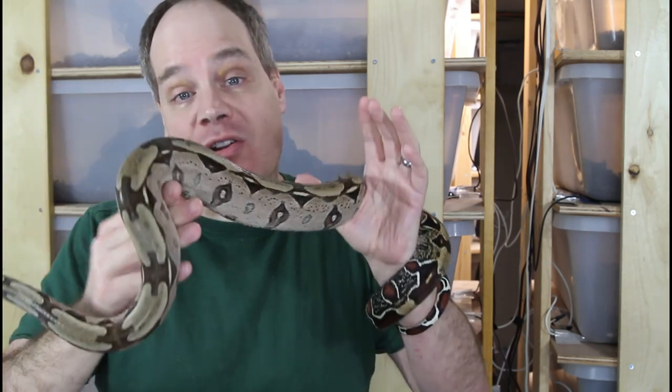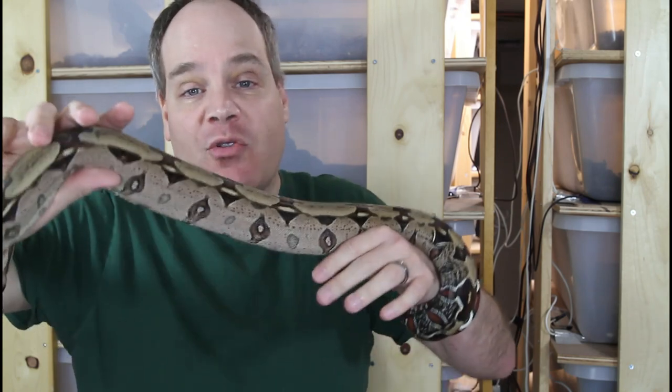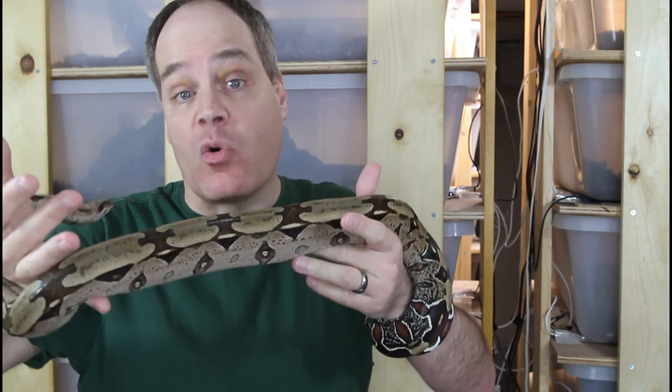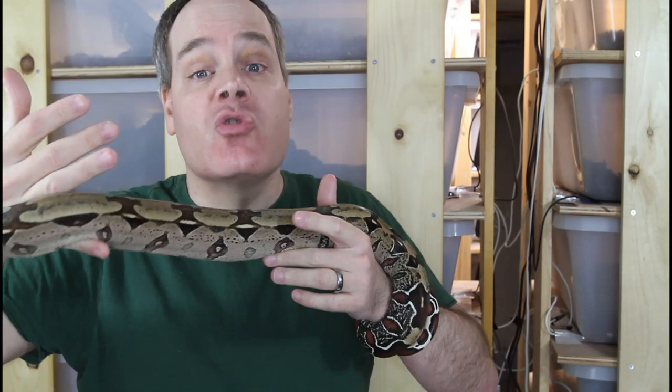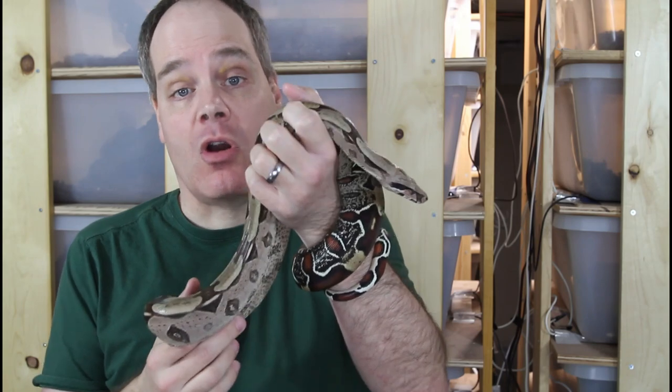Boa breeding can also be a lot more involved and more challenging than you might think. People see the pictures of these beautiful litters with gorgeous baby boas, and they don't see all of the hard work that goes in, all of the attempts that don't work out, and maybe adverse medical effects on the breeders. So be sure you fully understand the responsibility. That said, I really disagree with the premise that there are excessive boas on the market. If you breed boas that people want — like pure locality boas — there's a huge demand and there'll be more people wanting boas than there are boas available.